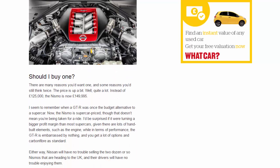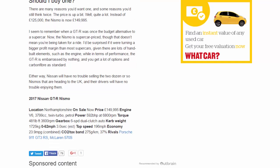Should you buy one? There are many reasons you'd want one and some reasons you'd think twice. The price is up quite a lot — instead of £125,000, the Nismo is now £149,995. It seems the GT-R was once the budget alternative to a supercar; now the Nismo is supercar-priced — though that doesn't mean you're being taken for a ride. It'd be surprising if it were turning a bigger profit margin than most supercars, given the hand-built elements such as the engine. In terms of performance, the GT-R is embarrassed by nothing, and you get a lot of options and carbon fibre as standard. Nissan will have no trouble selling the two dozen or so Nismos heading to the UK, and their drivers will have no trouble enjoying them.